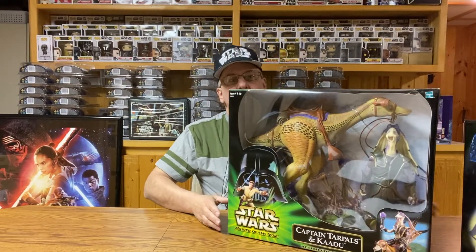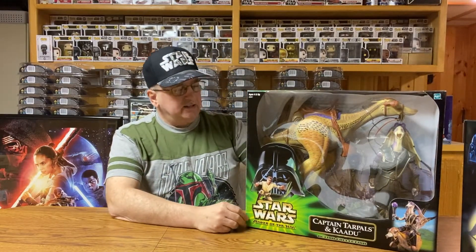So let's get rid of this little one off to the side here and let's bring out the first of the 12-Inch Action Figures and their ride. We're going to start with one from the Power of the Jedi series.